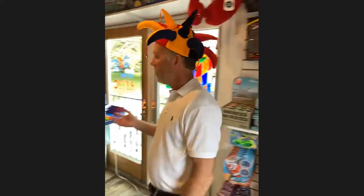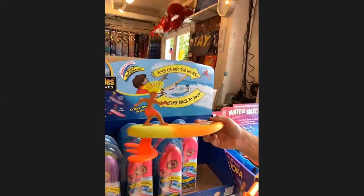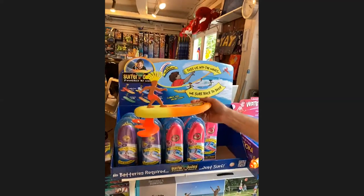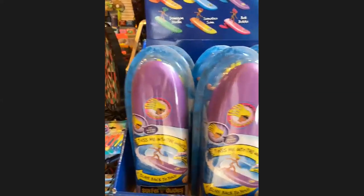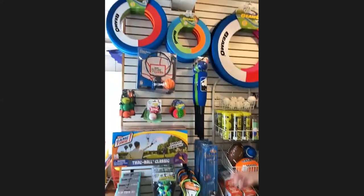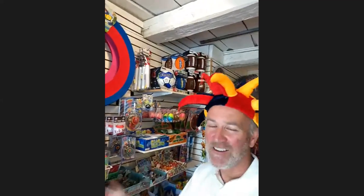One of the best-selling products in the whole store is our Surfer Dudes — perfect for a child going to the beach or pool. You toss the surfer dude into the waves and he always rights himself and surfs back to shore. $19.99, lots of fun. We also have a whole wall of outdoor activities: trackball, baseball, basketball, soccer, football, pickleball, juggling balls — whatever kind of ball you want.